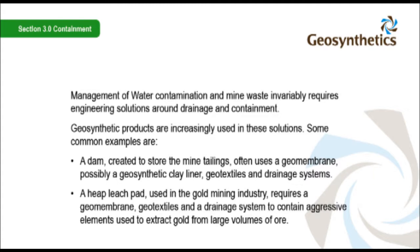Some common examples: a dam created to store the mine tailings often uses a geomembrane, possibly a geosynthetic clay liner, geotextiles and drainage systems.